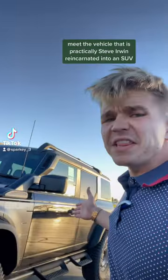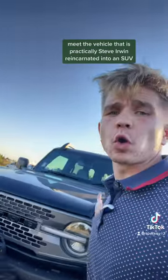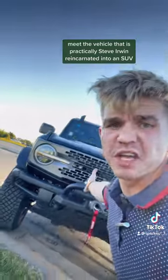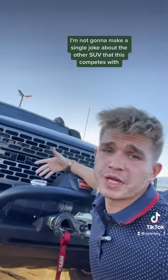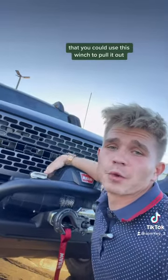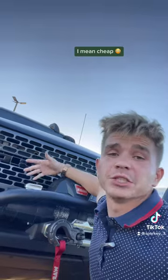You've never seen one of these. Meet the vehicle that is practically Steve Irwin reincarnated into an SUV. I'm not going to make a single joke about the other SUV that this competes with, and you could use this winch to pull it out. That would be cheap.